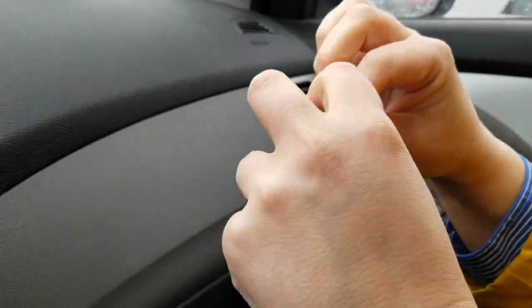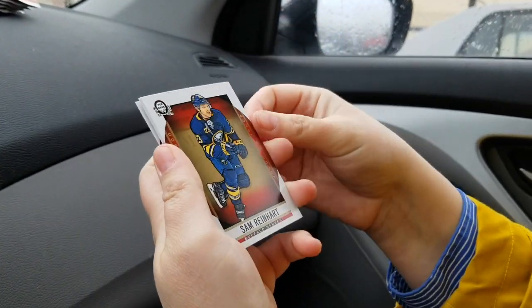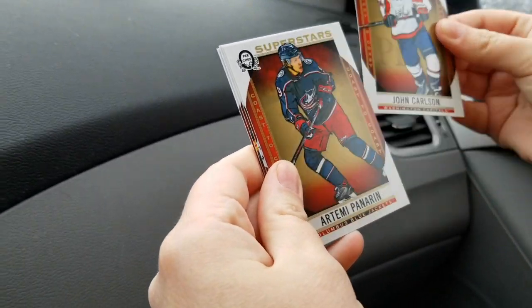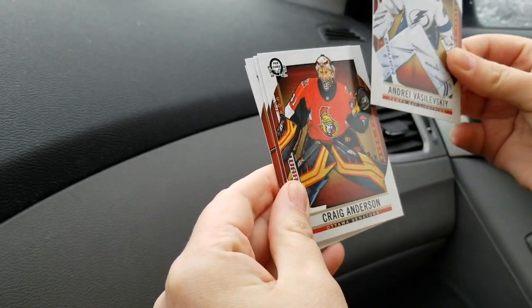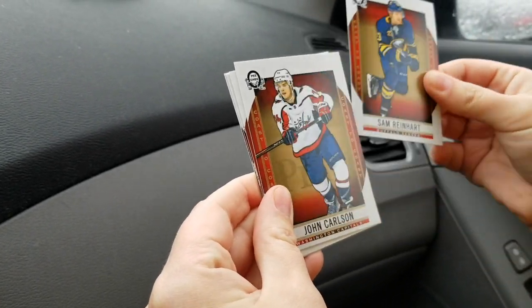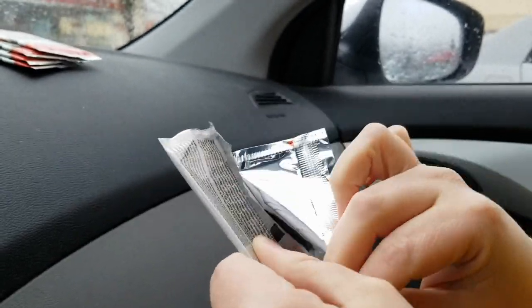Looks like there's some cool stuff coming out of these packs. Let us know in the comments if you've hit anything really cool. Brady Tkachuk — very nice. John Carlson. Superstars — Panarin — nice. And then Sam Reinhart back to Carlson. Kind of a bust pack overall. Map relics are cool too — nice-looking cards, maybe easier to detect in the packs.